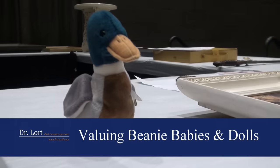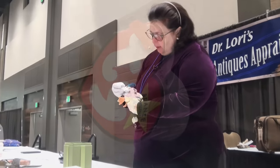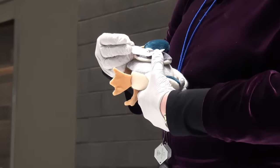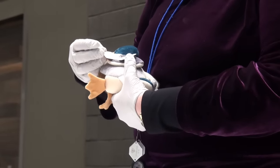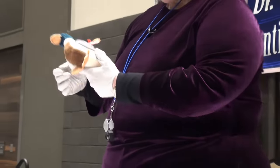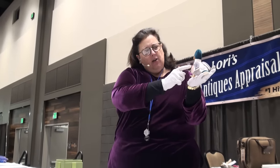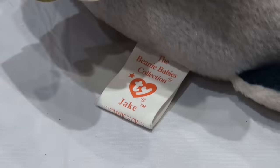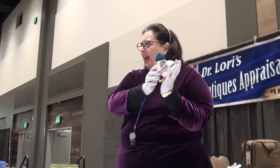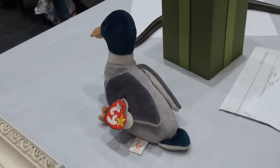This Beanie Baby — here he is. So here's the tag. Ty Warner says made in Oak Brook, Illinois; made in Gosport, Hampshire, England; and also in Canada, Ontario. Jake, from 1997 — he's Jake the Drake Duck. He has a tush tag and a hang tag, or heart tag. The tush tag says 1998, so the tush tag is a different date from the hang tag. They came up with the idea in 1997 but didn't manufacture this one until 1998.